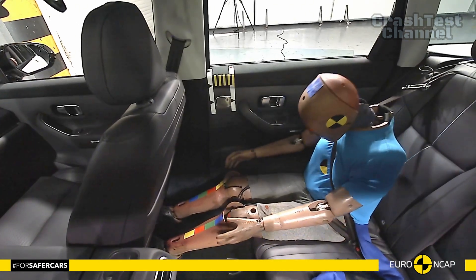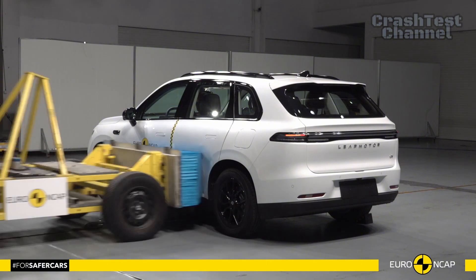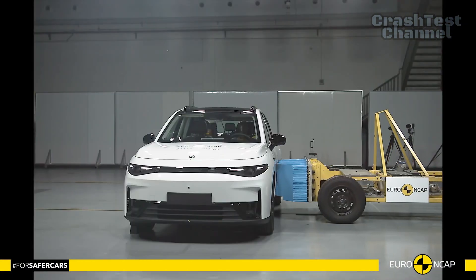During the full-width rigid barrier test, the driver's chest protection was rated as marginal, while other critical regions were either good or adequate.